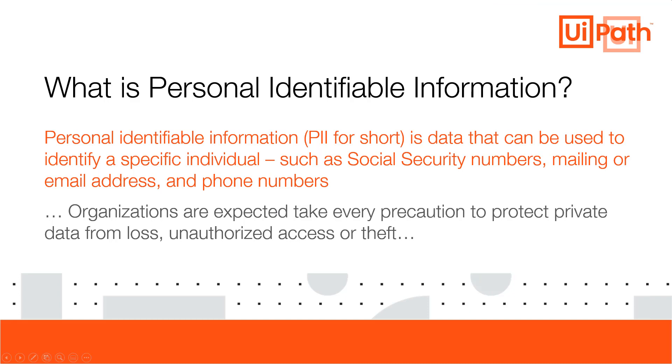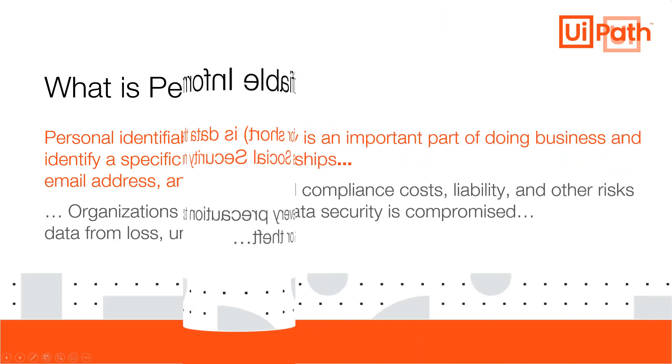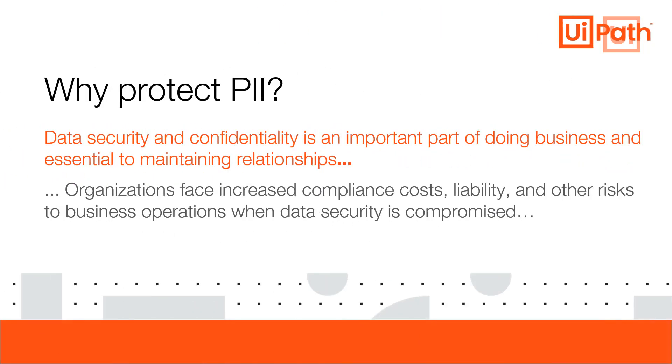Personal identifiable information is data that can be used to identify a specific individual. Organizations are expected to take every precaution to protect private data from loss, unauthorized access, or theft. Data security and confidentiality is an important part of doing business and essential to maintaining relationships. Organizations face increased compliance costs, liability, and other risks to business operations when data is compromised.